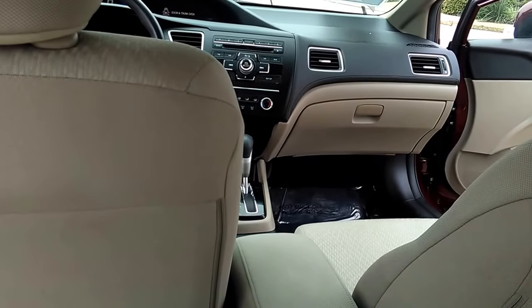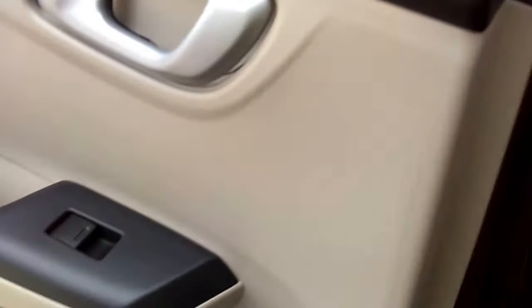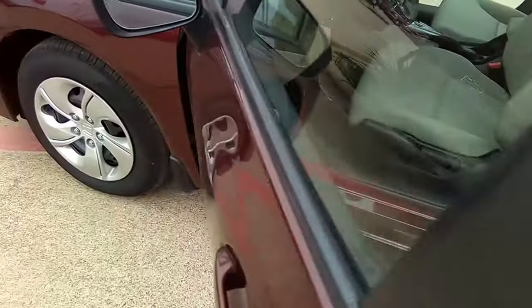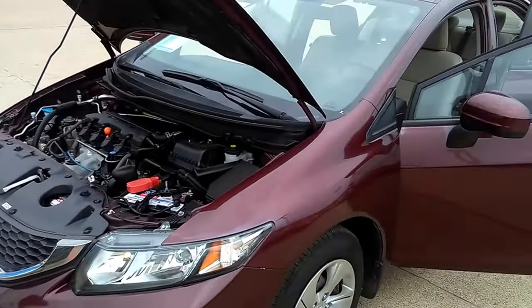Ton of space back here. Twenty-six thousand, six hundred and twenty miles. Again, a 2014 Honda Civic LX, maroon with tan interior.